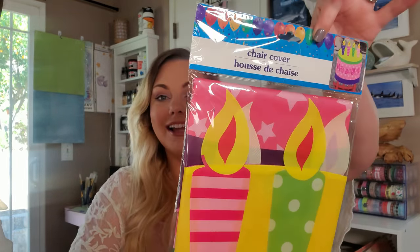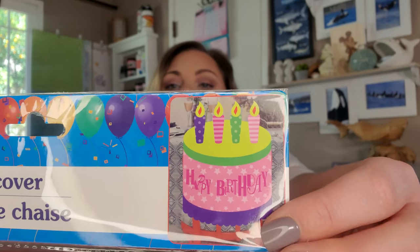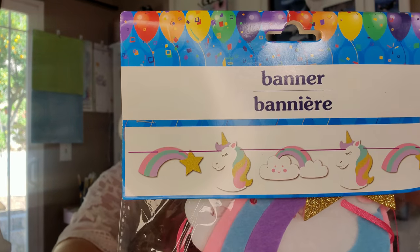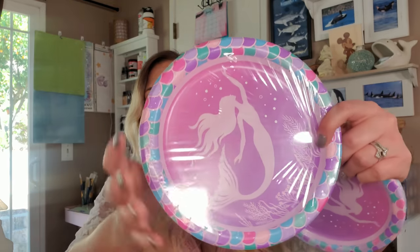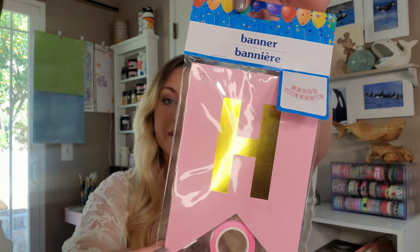I found this chair cover for her when we sing happy birthday — she has her own cute little chair. So cute! I love Dollar Tree for party supplies. I found a unicorn banner, mermaid plates in large and small size — you get 18 in the large and 20 in the small. I found a glitter candle in gold — they also had silver — in the number five. I love how they did it sparkly and then plain gold at the top.